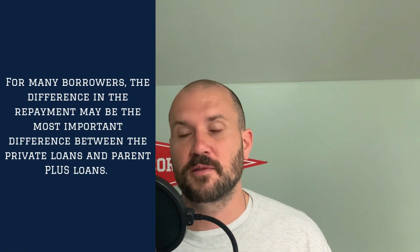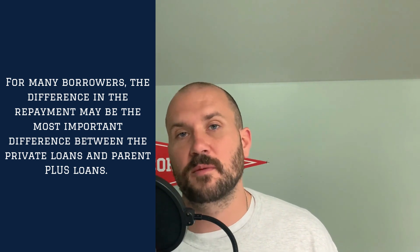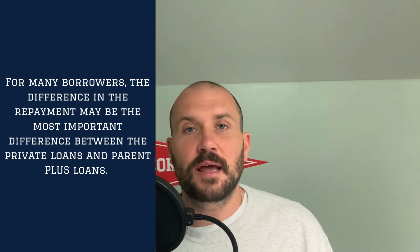Federal loans do have access to forgiveness programs, whereas private loans are only going to be eligible for forgiveness through your state agency. You want to be aware of your state of residence and the terms and conditions. In my opinion, the biggest difference between Parent PLUS loans and private loans is the repayment strategies. Parent PLUS loans are direct loans, so they are subject to repayment strategies such as graduated, standard, and income-driven repayment plans. You can get on an income-contingent repayment plan or be eligible for income-driven repayment plans depending on whether you use the double consolidation strategy.